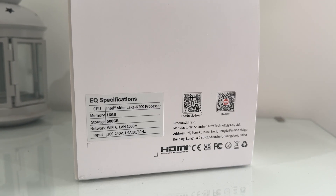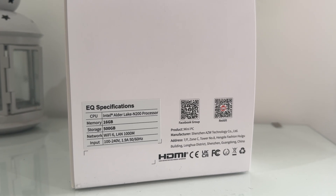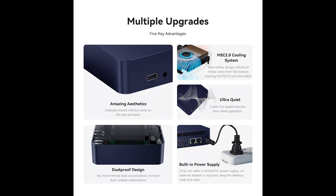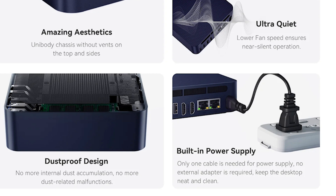The Beelink EQ13 is powered by an Intel Alder Lake N200 CPU. This CPU supports four cores and four threads, configured for a 25-watt TDP. The device is essentially all but silent, thanks to a small but quiet built-in fan. I also want to point out that there's no separate power brick - the PSU is built right into the device itself, which makes cable management much easier.